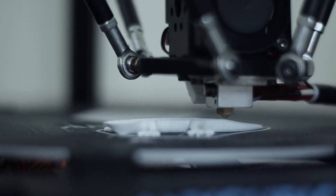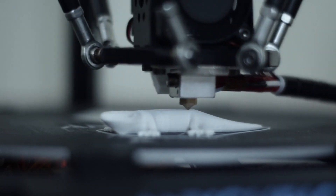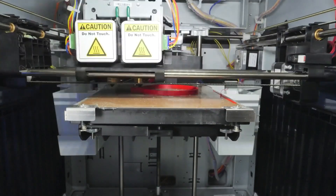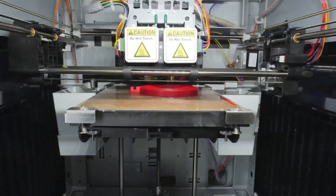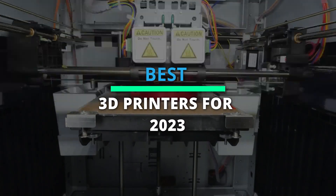Hey folks, technology has evolved a lot, and we have so many options to choose these days that it's become a difficult task. But don't you worry, we have scrawled up a list of the best 3D printers which will help you choose the right one. Head over to the description for more info and the latest pricing.